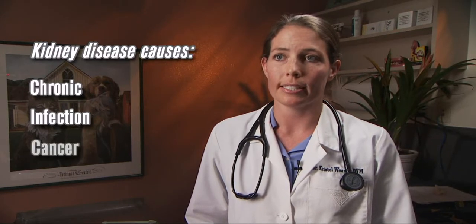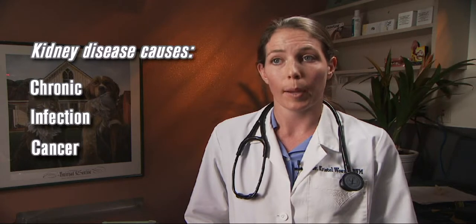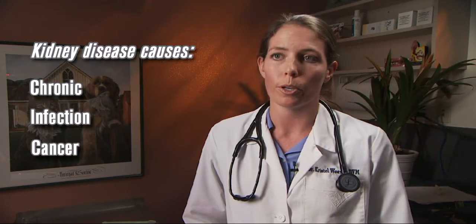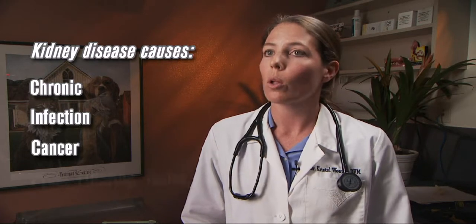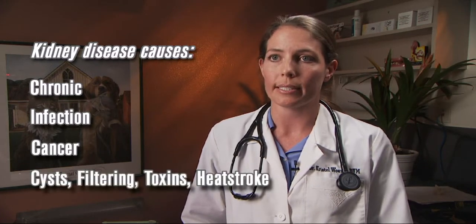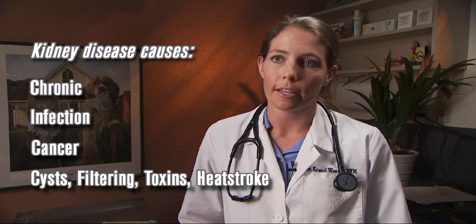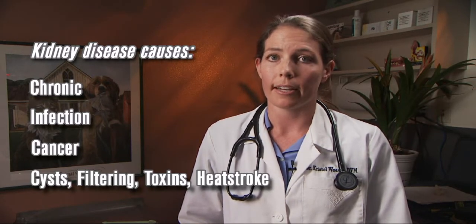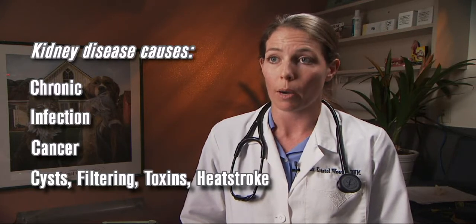Another reason for kidney disease is cancer in the kidneys. This can be a variety of types of cancer — it can be a primary tumor or it can be metastatic spread from elsewhere in the body. There's also a whole group of other kidney problems, including cysts in the kidneys, problems with the kidneys filtering, toxins that damage the kidneys, and heat stroke causing problems to the kidneys.